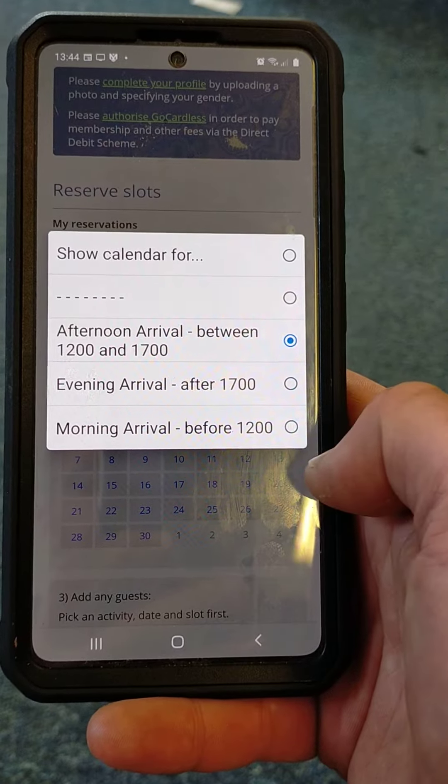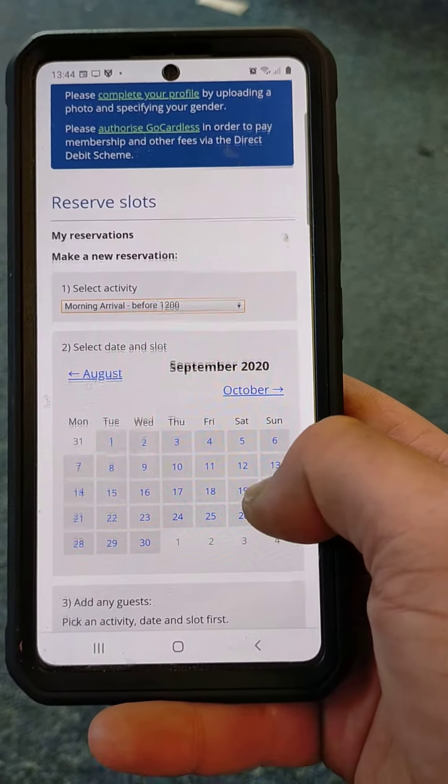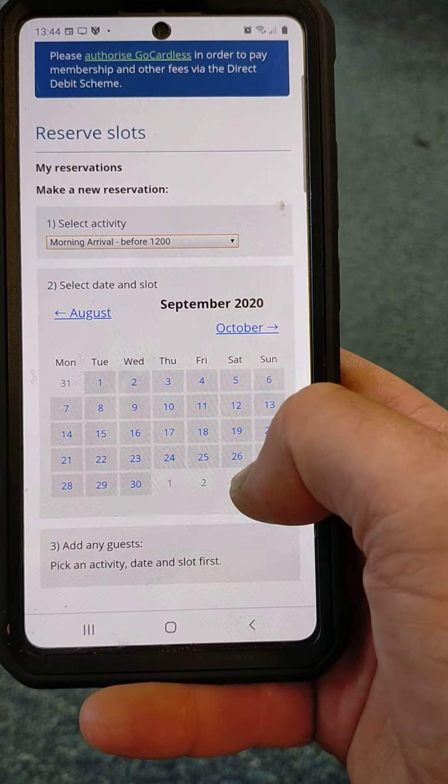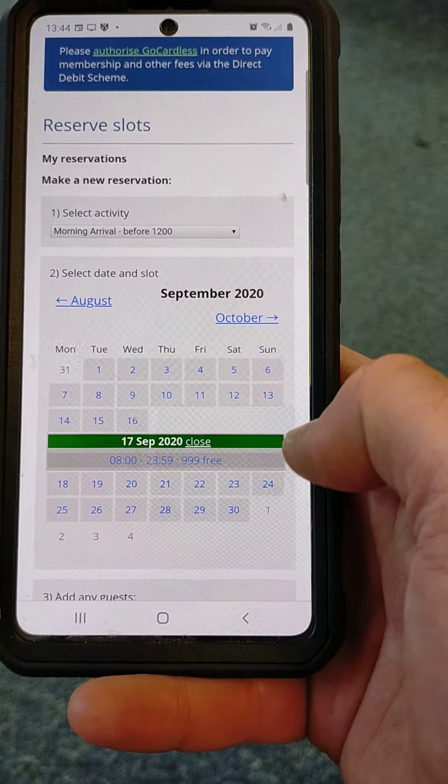I'll select the option appropriate to me. I started work this morning today, so I'm going to click for a morning arrival, and then I'm going to select the day — today is September 17th — so I'm going to select that.